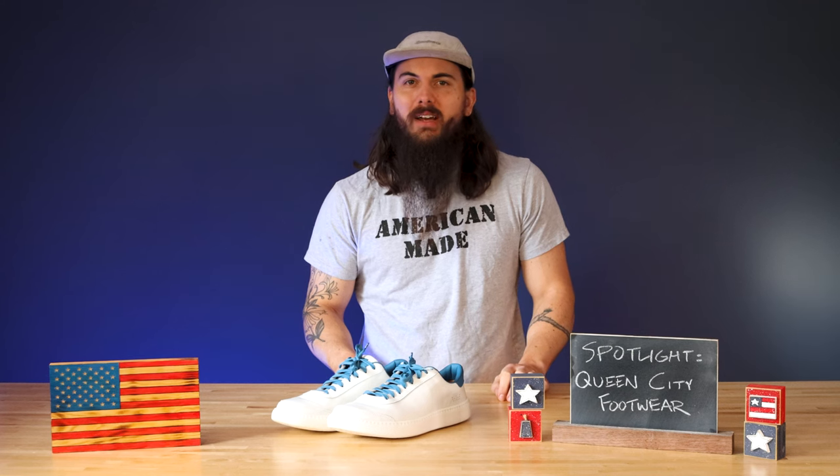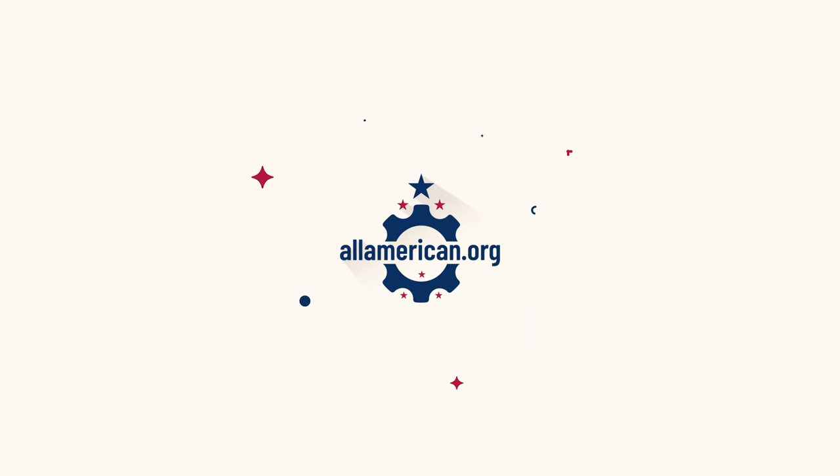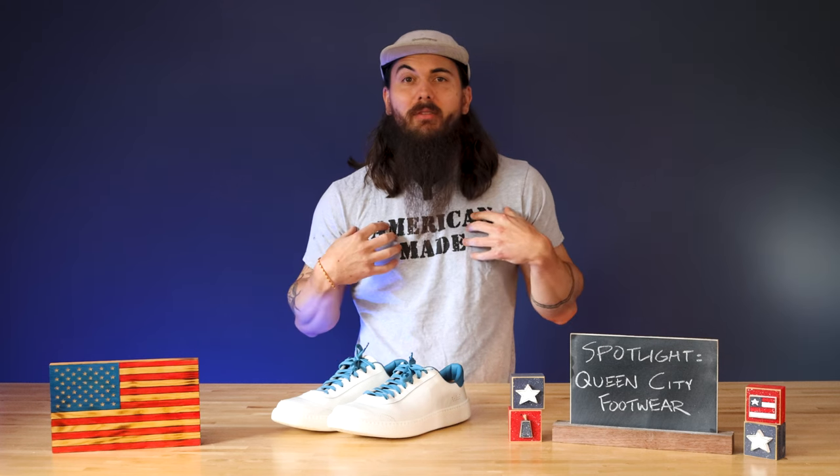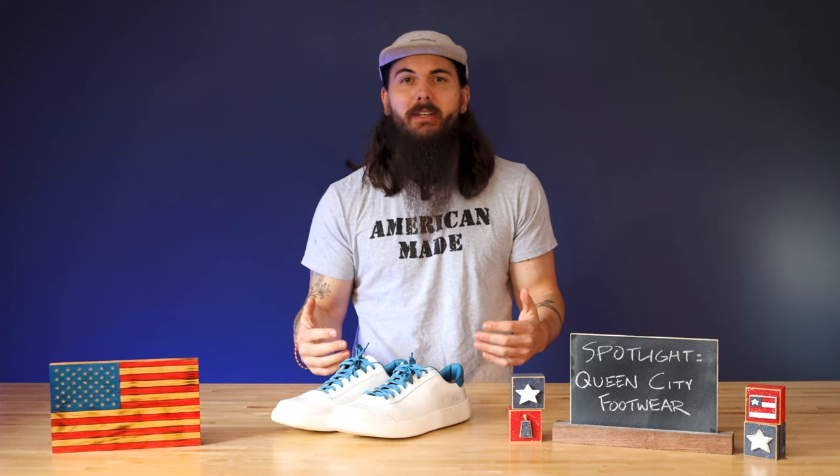Hey y'all, Mike here back with another spotlight. This time I picked up a pair of sneakers recently and I am loving them, so I wanted to shine a little light on this great shoe manufacturer in New England: Queen City Footwear.